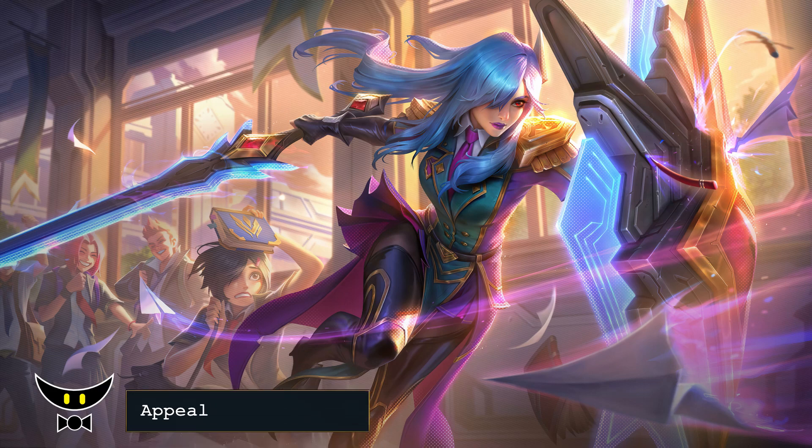For the appeal, the art style is really throwing me off. It feels like it's not the same Battle Academia skinline and the concept for Leona is not that interesting for me. I will give the appeal a 9 out of 10.